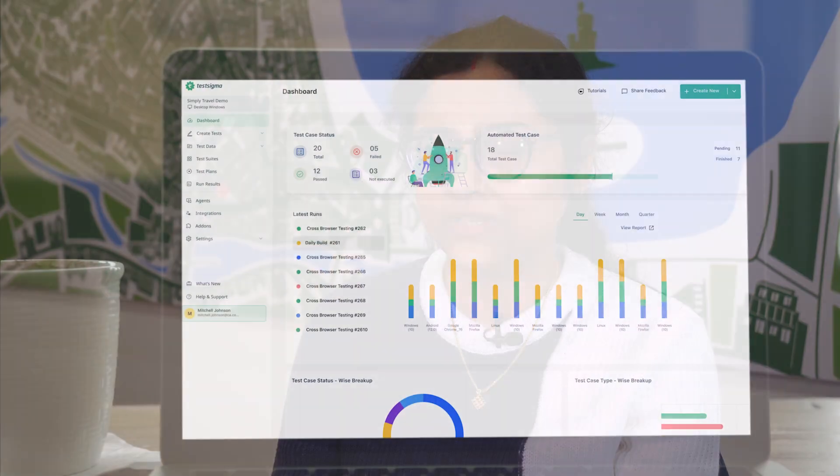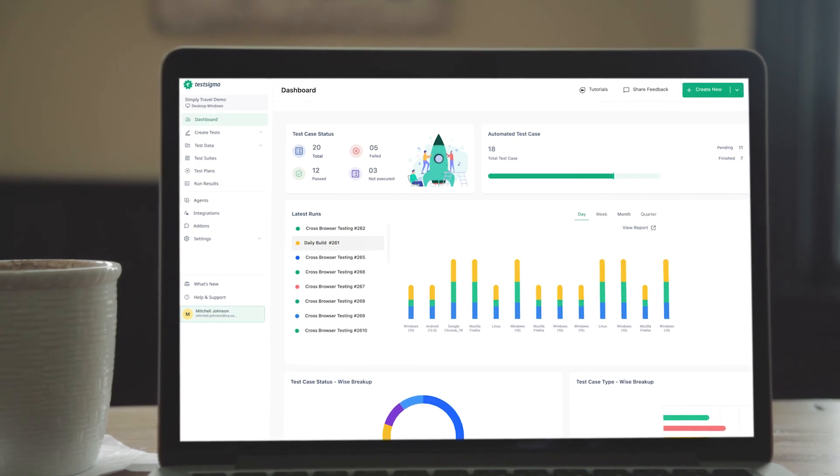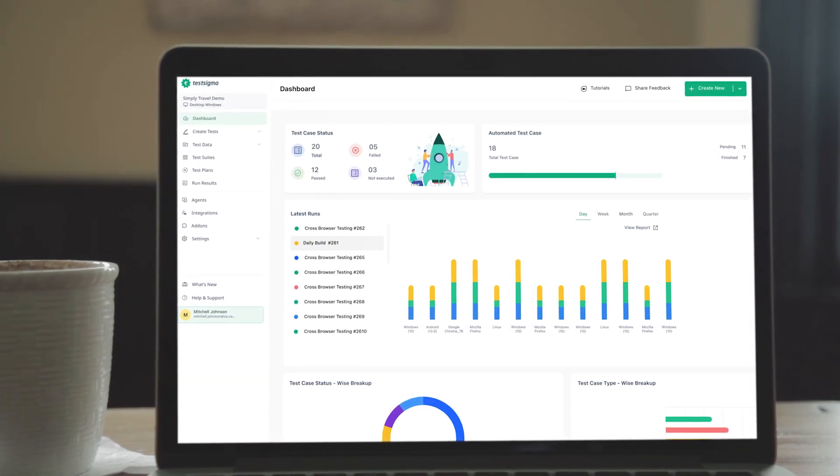Testsigma is a very easy tool to learn and to get up-skilled on, to become a confident QA automation tester. The documentation for Testsigma is also very good.